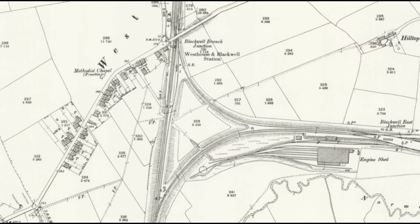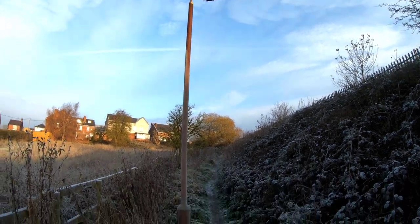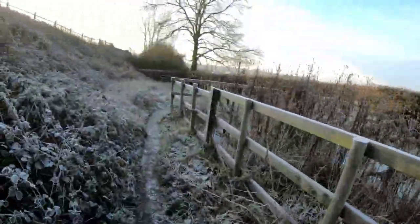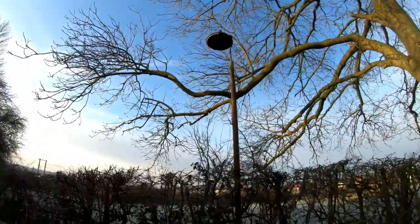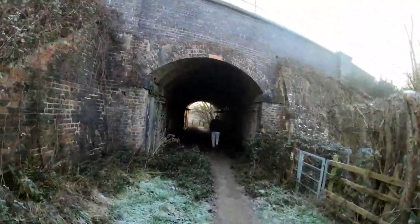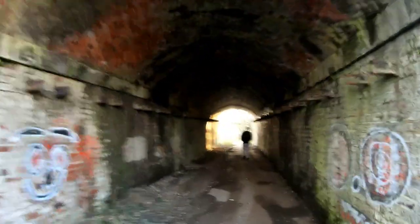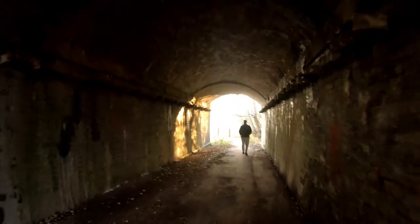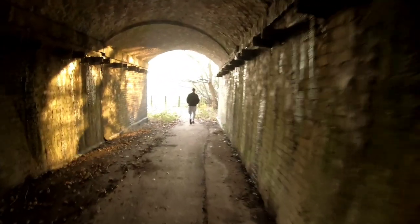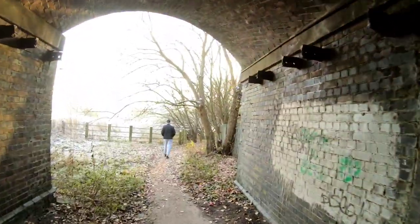We can see the Westhouses depot just to the east of that triangle. We've got these old lamps on the path down from the road — we believe this would have been one of the accesses into the Westhouses depot. It's long since closed and been open-cast, so there's not going to be anything left to see of the depot unfortunately. We're now just going underneath the main Midland Erewash Valley line.